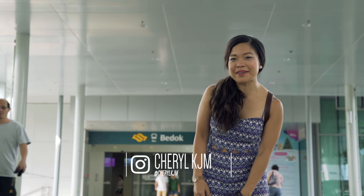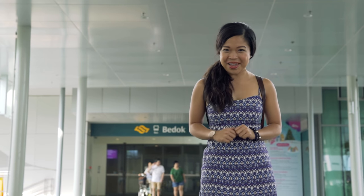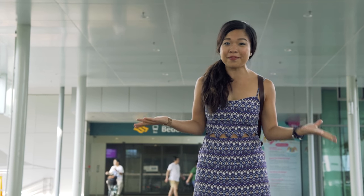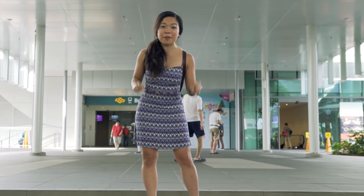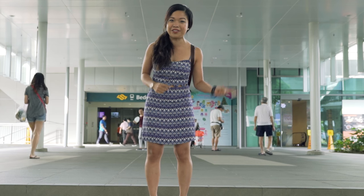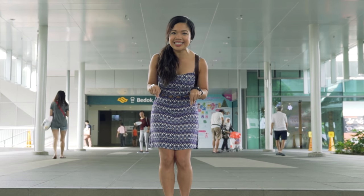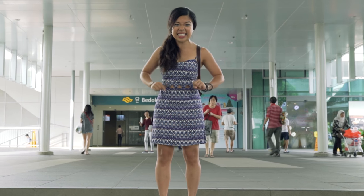Hello everyone, I'm Cheryl Kajib and today you're joining me on a very special Insta-Walk with MND. Together with our friends from HCV, we will be exploring Bedok. Now you may not know this but Bedok used to be a quaint kampong way back in the days of Sir Stamford Raffles. But today, this bustling town is home for over 200,000 residents in over 60,000 flats.